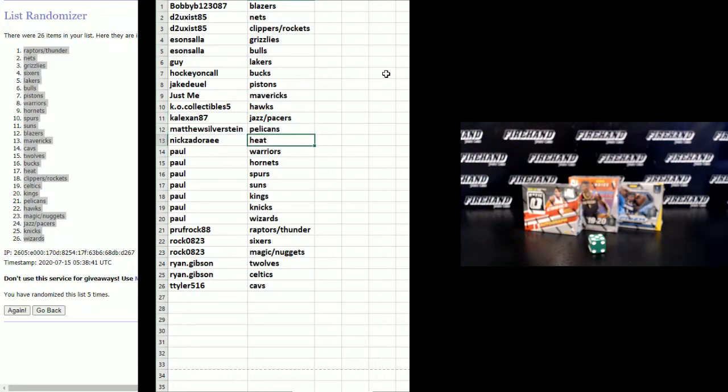Matthew Silverstein — Pelicans. Knicks, Knicks Z — Heat. Paul — Warriors, Hornets, Spurs, Suns, Kings, Knicks, and Wizards. Proof Rock — Raptors, Thunder, Rock, Sixers, Magic, and Nuggets. Ryan Gibson — T-Wolves, Celtics, and T-Tile — the 5-1-6 — the Cavs.